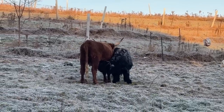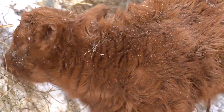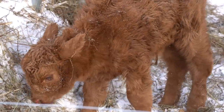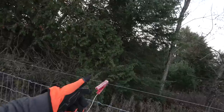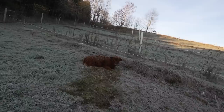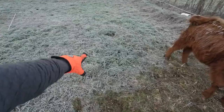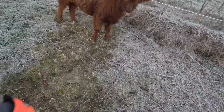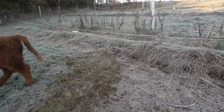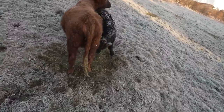Watching these calves grow up has been very gratifying. I can think back to late March and early April when they were all born, and it's incredible to see just how far they've come. This is where Anna Green Gables was sleeping and where her daughter Belinda Carlisle was sleeping - you can see where the frost melted away. You can see the frost on Belinda; she's getting chilly.